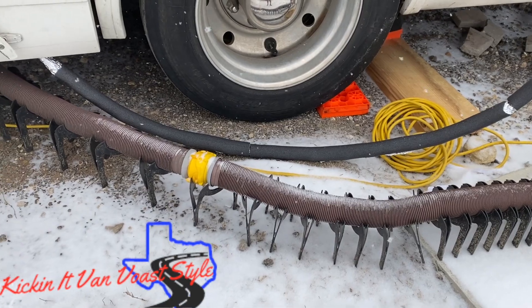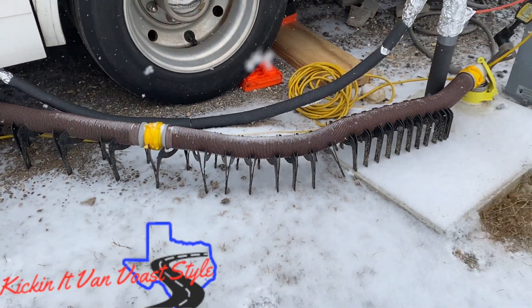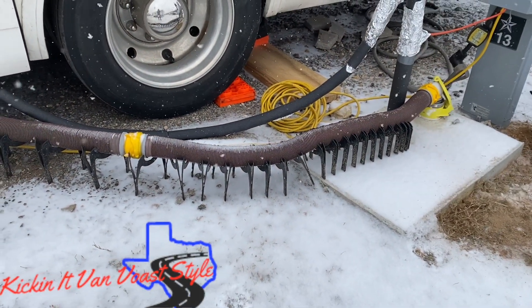We did have one situation where our sewer hose froze up. I thought about going and getting a hair dryer and putting some heat to it, but honestly I went down to our local Walmart and just bought another hose. It wasn't that much expense, and just worked on gravity feed down to the sewer pipe dump. And it's working out really well.